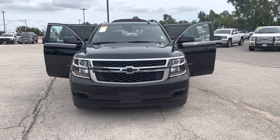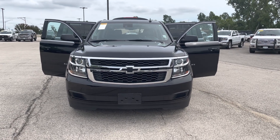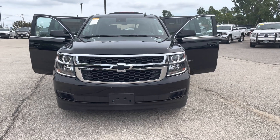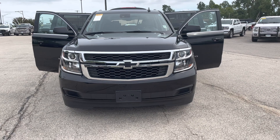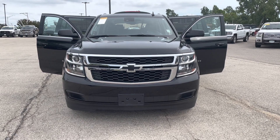Good morning, Wendy. This is Elijah Loney with Pat McGrath Chevrolet here in Cedar Rapids. I just wanted to send over this video of the 2020 Suburban that you're interested in, so let's go ahead and get started.